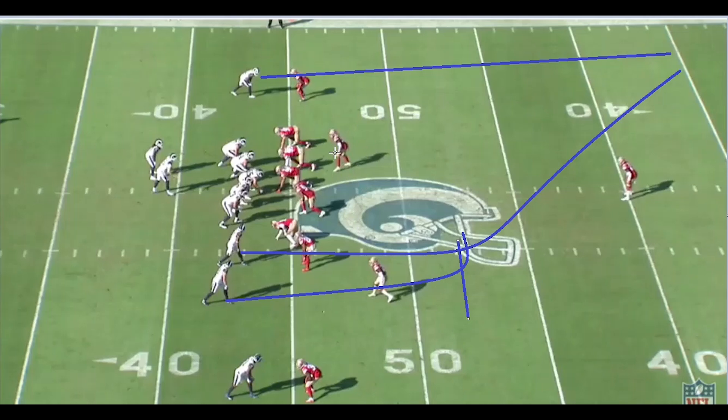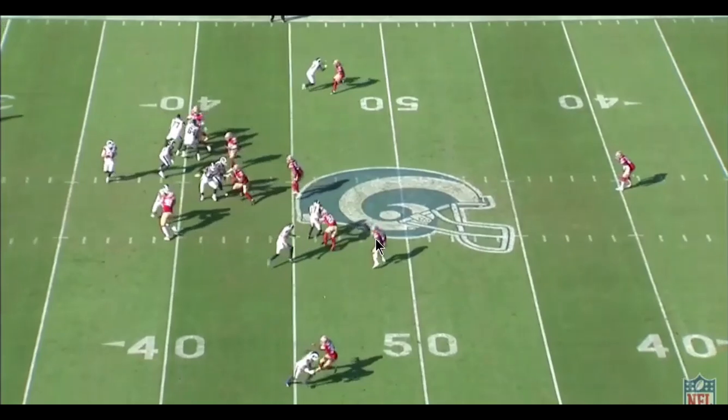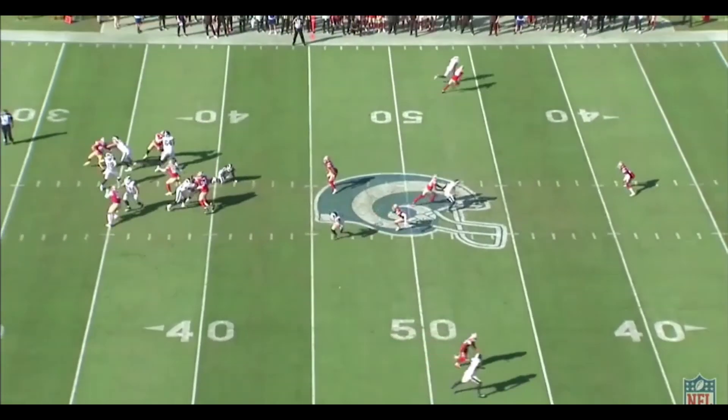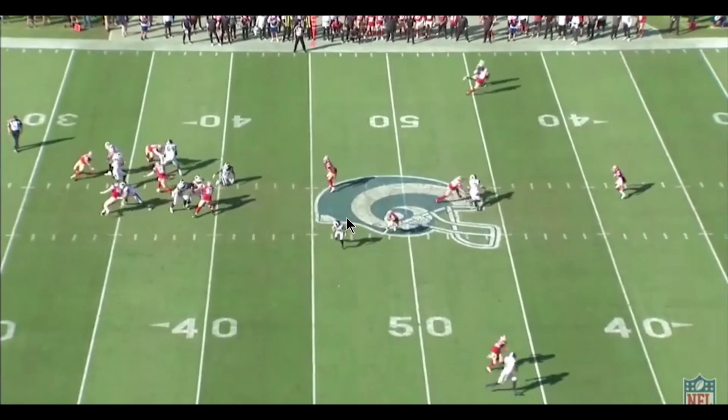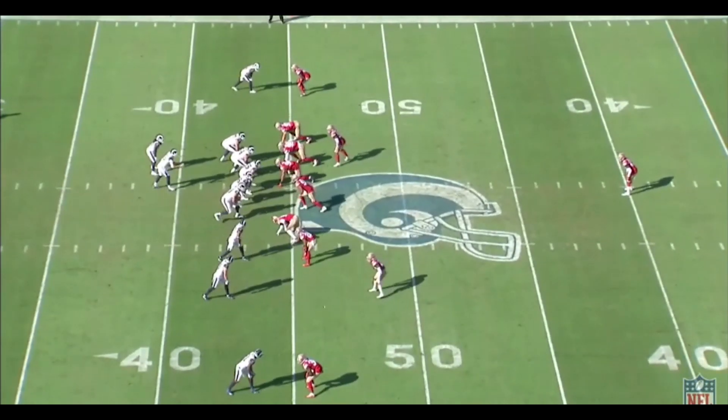We're in man coverage across the board — everybody's manned up with a single safety and we're bringing a blitz. Jimmy Ward is manned up on Cooper Cup. Watching the film, at the snap Cooper Cup comes in and Jimmy Ward stays over the top to avoid running into his own guy and getting picked. He tries to go over the traffic, gets caught up in the wash on the pick. Robert Sala does a really good job scheming pressure — but Cooper Cup is open at the 45-yard line for a first down. The pressure got there so quickly that Goff had to bail and didn't have time to find him.